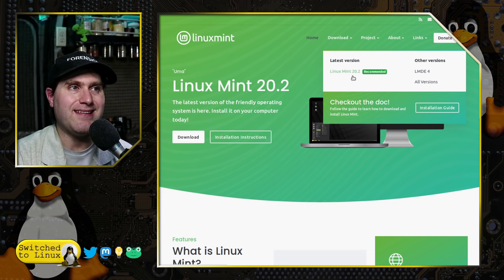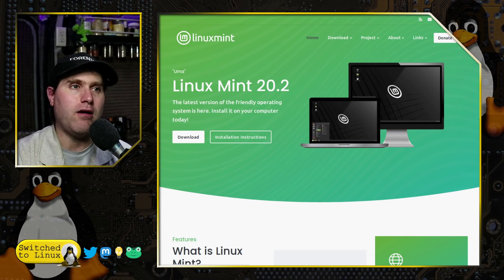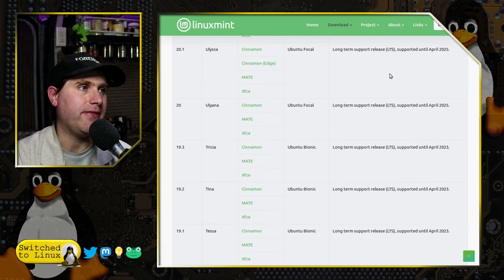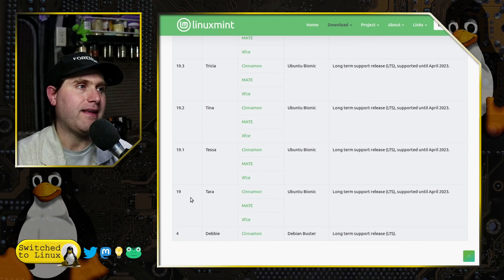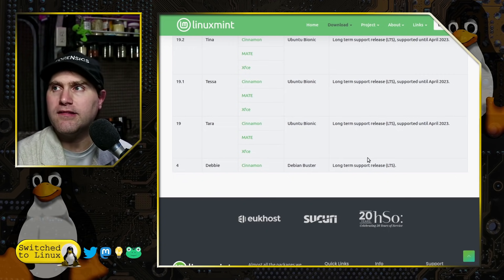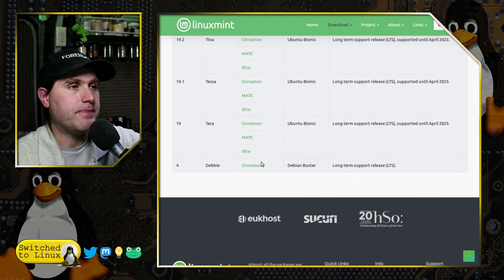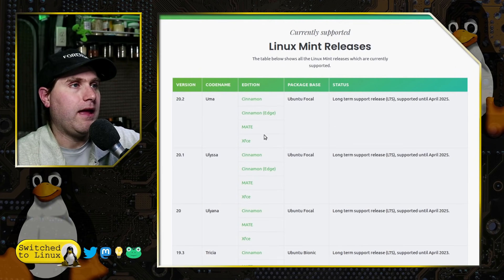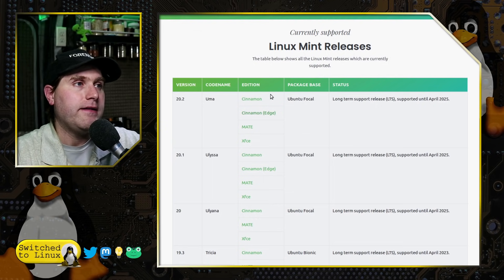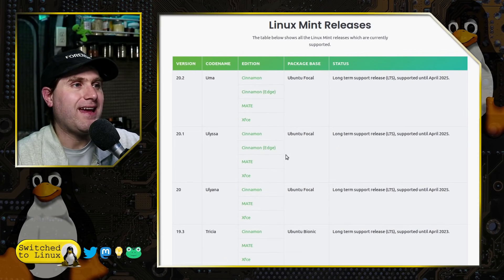We have Linux Mint 20.2, which is the most common for everybody. We also have Linux Mint Debian Edition 4. You can go back and download all versions, though I believe this only includes versions that currently have some degree of support. So you can see that version 19 still has support, while 18 no longer does — you'd have to dig deeper on the internet for older ones. One thing I didn't know they had is an Edge Cinnamon for versions 20 and 21.